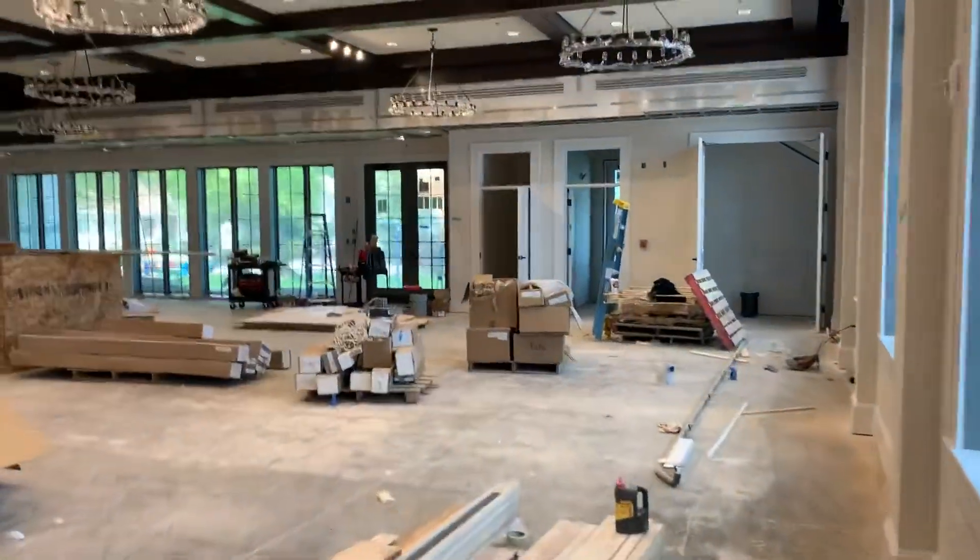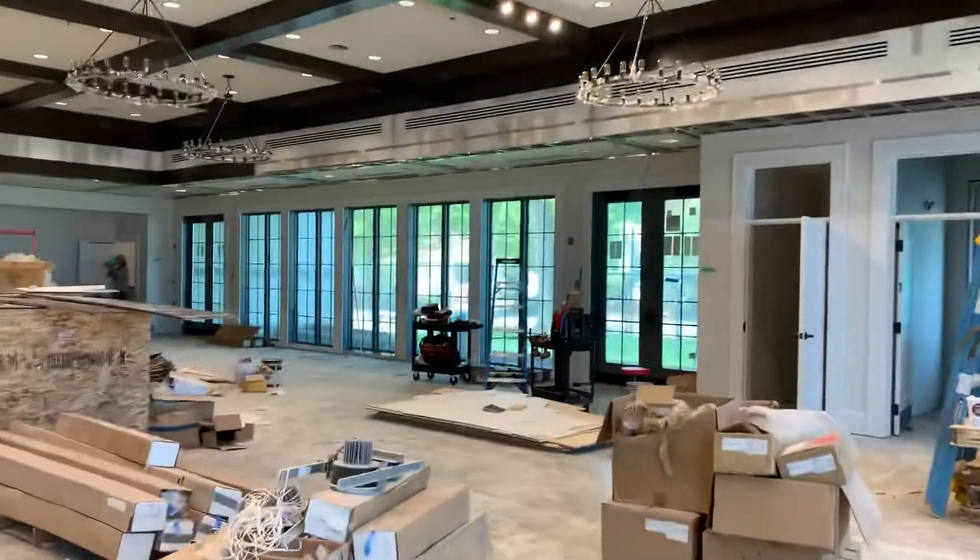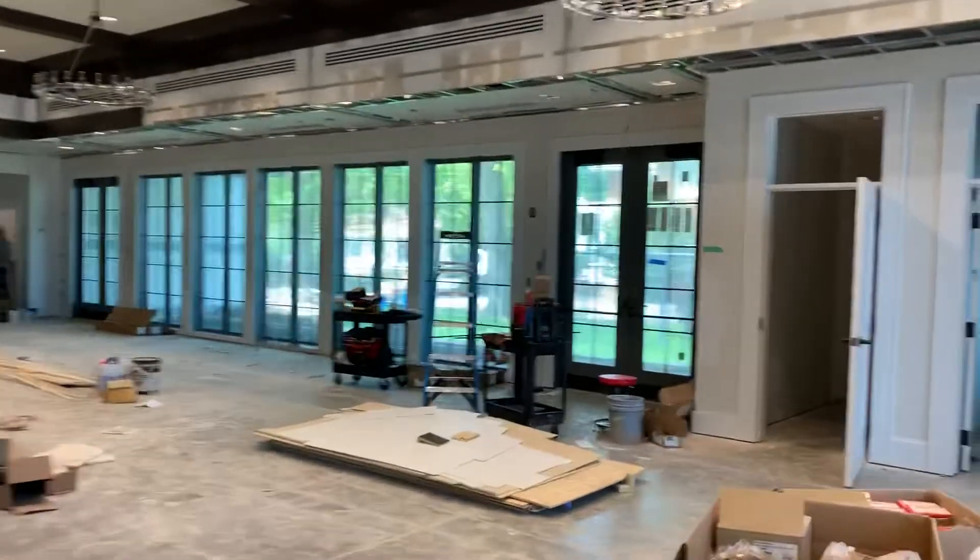To the right of the entryway are entrances to what will be our new fellowship hall. The new hall, when it's completed, will be twice as big as our former fellowship hall. You can see the windows that look out onto an outdoor patio and our playground.